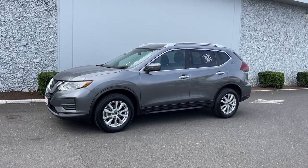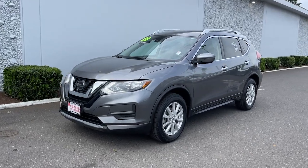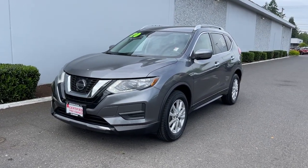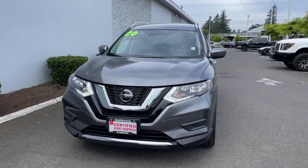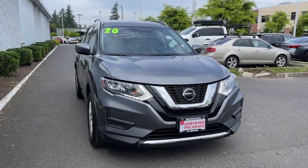Your next car could be the 2020 Nissan Rogue. This vehicle still has fewer than 70,000 miles on the clock, so it won't last long. This feature-rich Rogue adds confidence and convenience to everyday life.